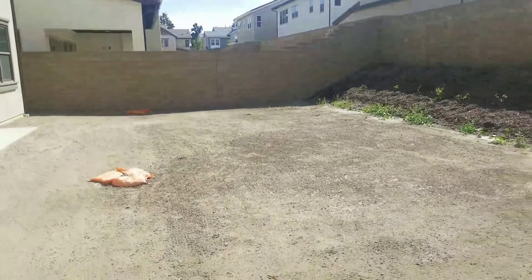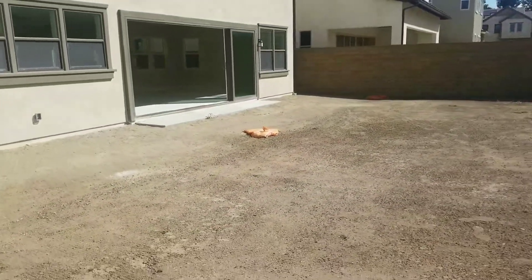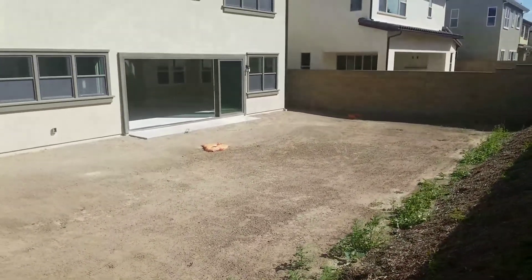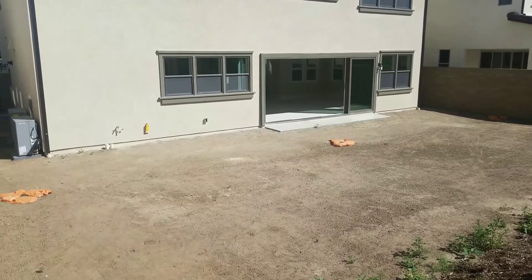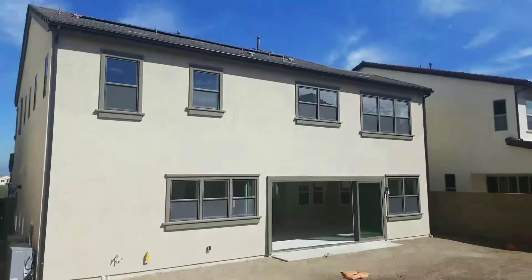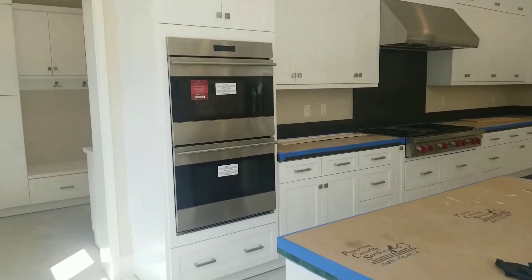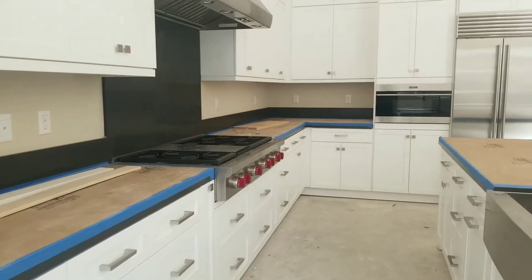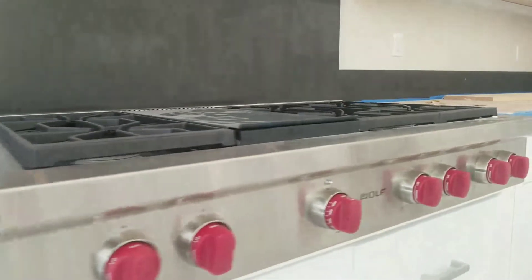Like our other homes, you get all the appliances in the kitchen. This home in particular has high-end appliances — all of them are built-in and the refrigerator is Sub-Zero.